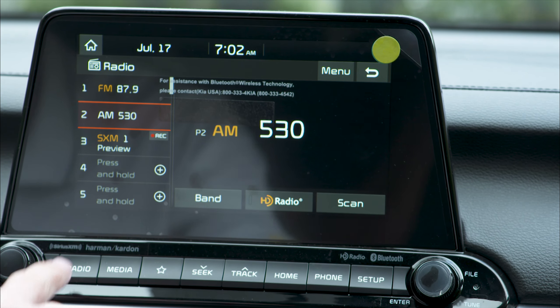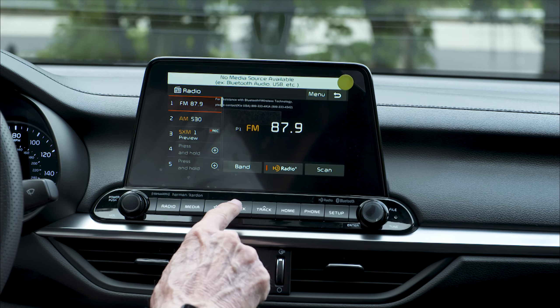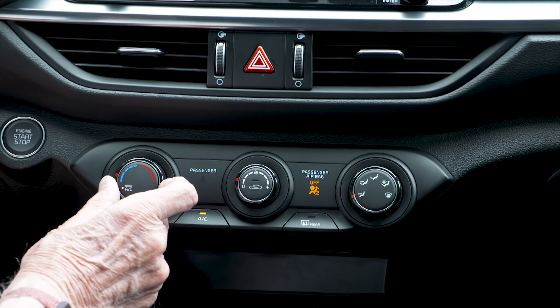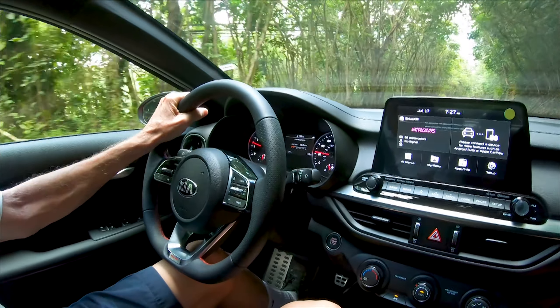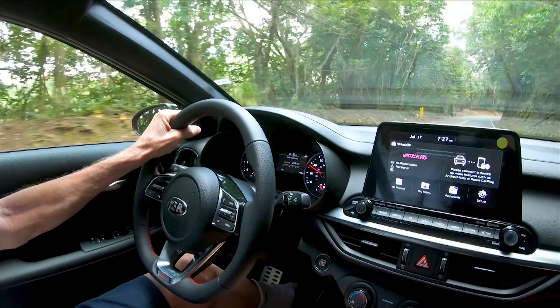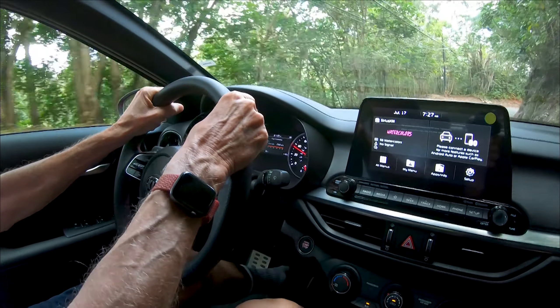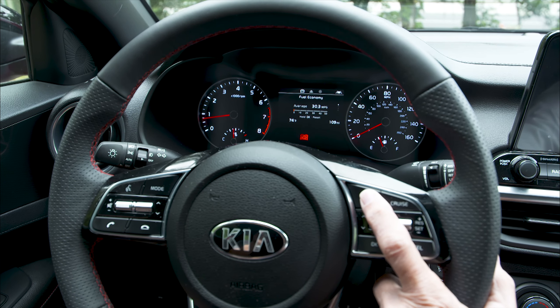Smartphone apps can also be tied in. It is controlled by touch, as well as dials and buttons below. A simple three-dial AC system handles cooling. The steering wheel is covered with buttons, which take care of the Bluetooth connection to your phone, radio sound level and stations, as well as information in the dash pod, such as fuel mileage and other data.